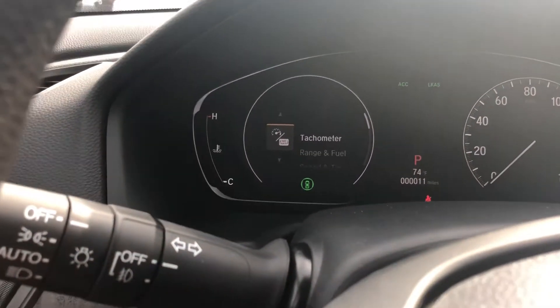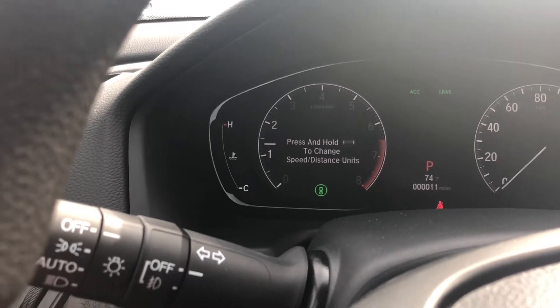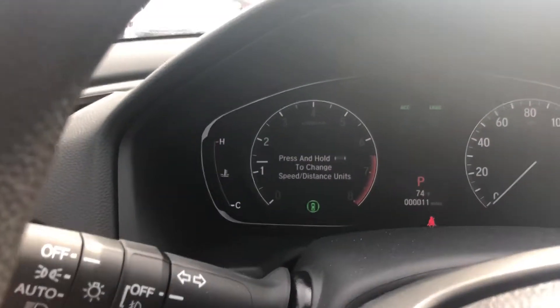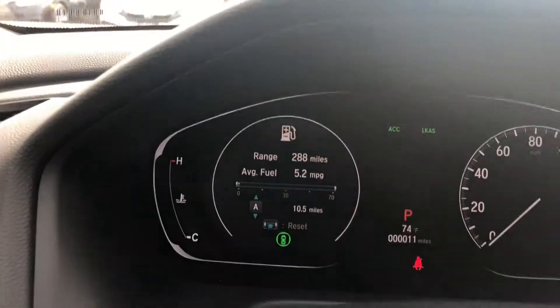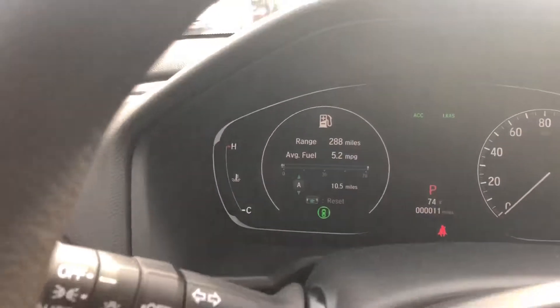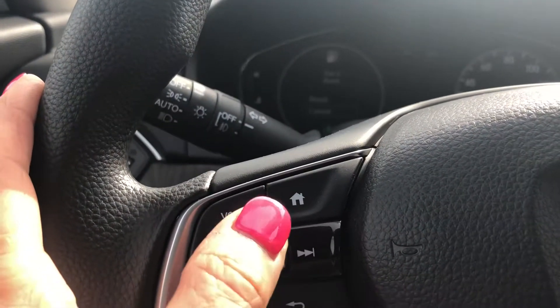So you just touch the home button and you can scroll and choose when you are in that item. Let's go down and do range and fuel, and you can see that this car gets great gas mileage.